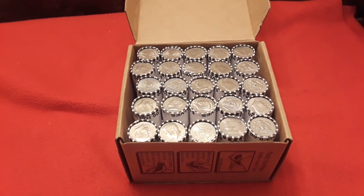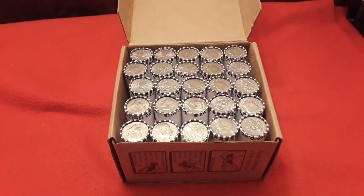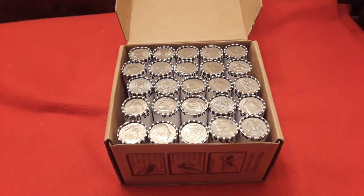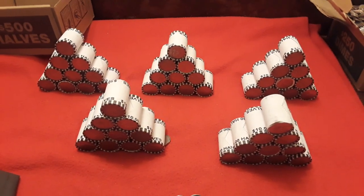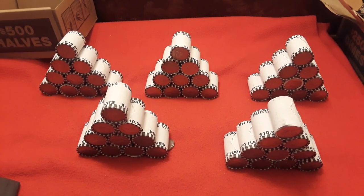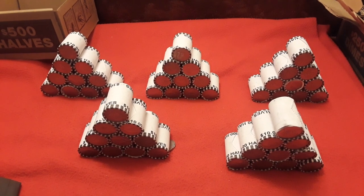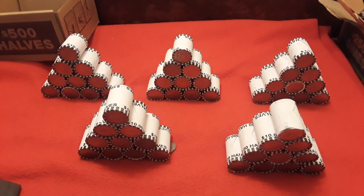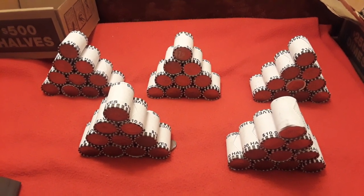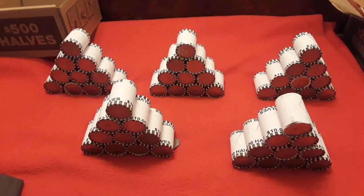If we find any Enders we'll open them live, but if not we'll be back with the Kenny Mids. Stay tuned. Welcome back to Ravenhawk Coins. We have the Kennedy Mids ready to go, and for the most part I'm seeing a lot of 76s on the Enders. But that doesn't always mean that you won't find something good, so we're going to get into this and see what we find. Stay tuned.